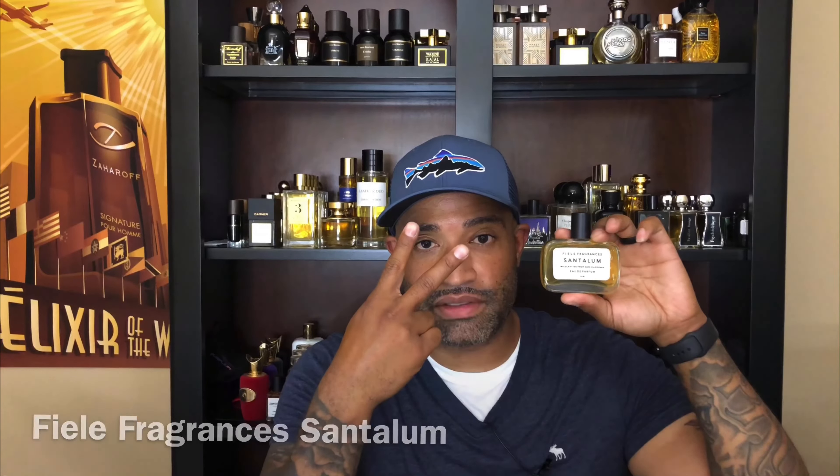In the future I'd definitely like to sample the rest of the house. If you've gotten your nose on Santalum, leave a comment below — tell me if you like it, love it, or don't care for it. If you woke up today you're definitely winning. I'm smelling amazing and we're out. Peace.